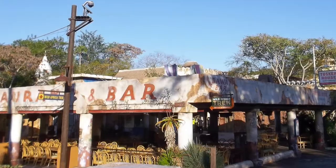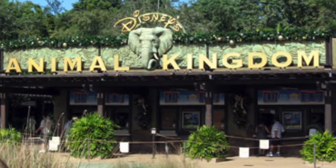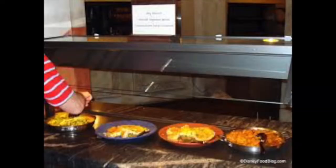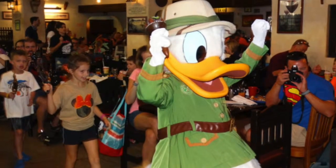Tusker House Restaurant offers African and American buffet style dining, situated in Disney's Animal Kingdom. It is an open air eatery with a safari setting, enjoyable for all. Such items on the menu are piri piri whole salmon, basmati rice and spiced vegetable tofu.